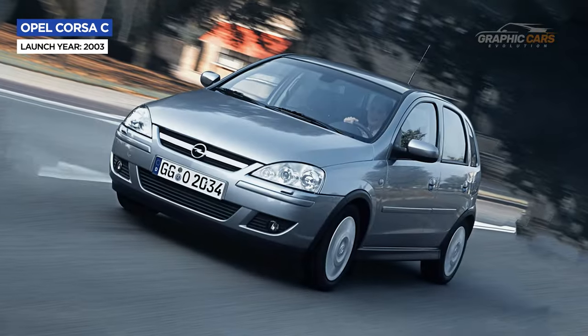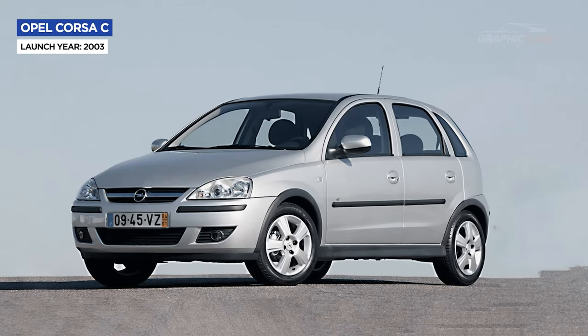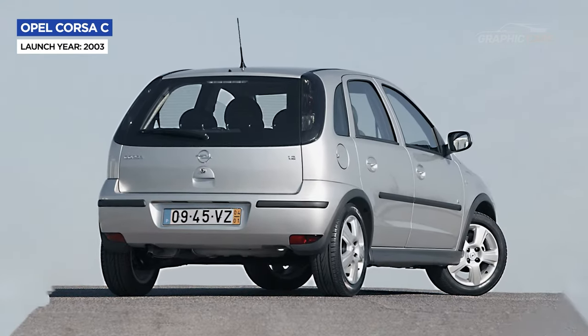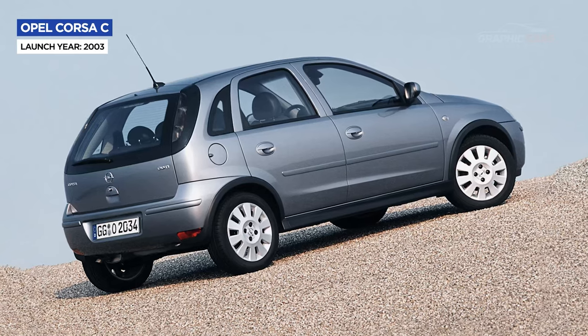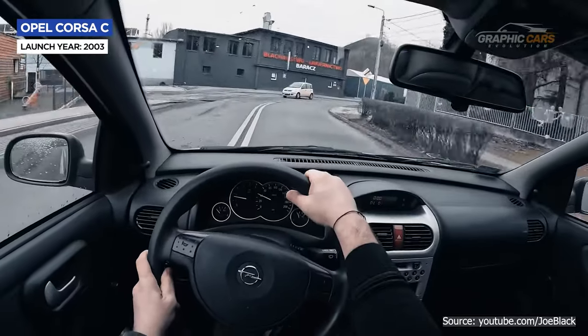The Corsa C also benefited from a facelift in 2003, which received a new grille, new headlights with a sharper and more aggressive look, but also new taillights with a clearer design, and a new tailgate with a more aerodynamic shape. Inside, the car received a new dashboard with a more ergonomic and refined design.